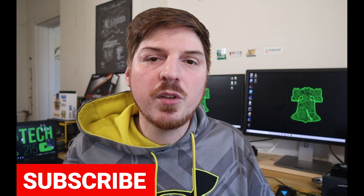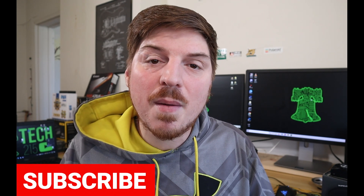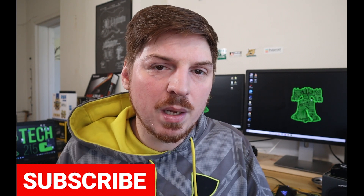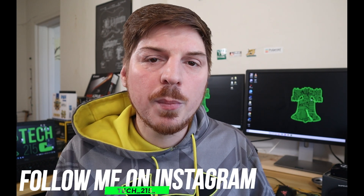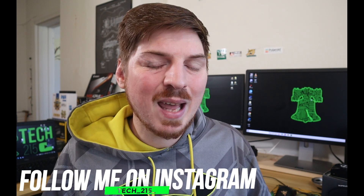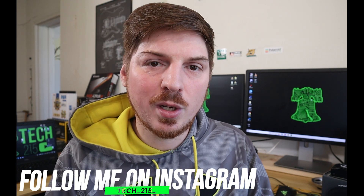That does it for me guys. Thanks so much for tuning in today — I really appreciate all the support. Please like, comment, and subscribe, and ring that bell so you don't miss a thing. You can also find me on Instagram at tech__215__ where I post things related to the channel and all things PC tech and hardware. I'll absolutely give you a follow back. I should be back in about a week with more tech content. See ya!